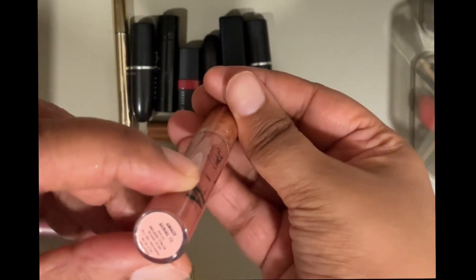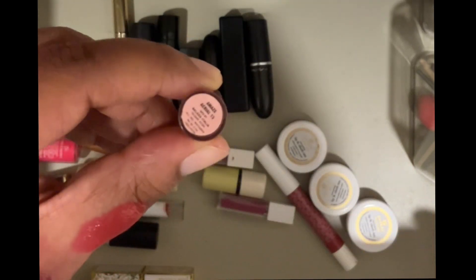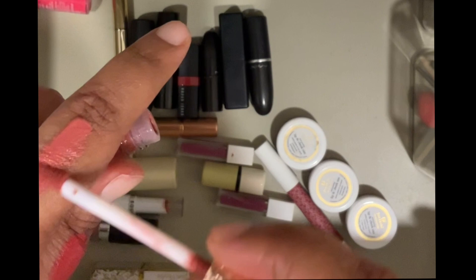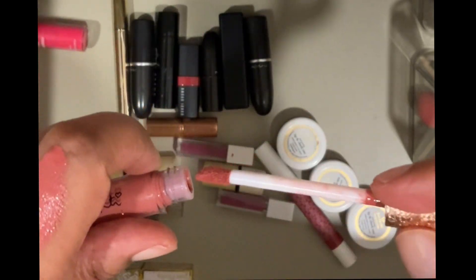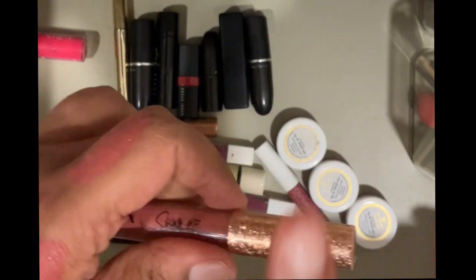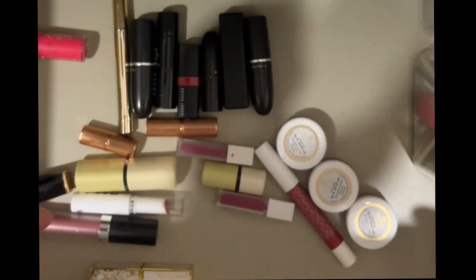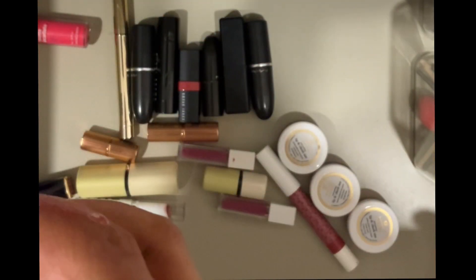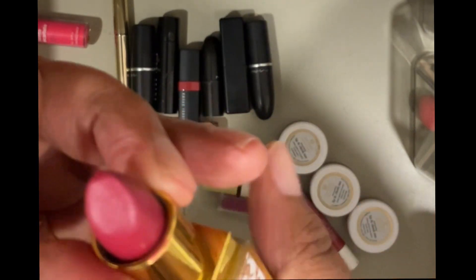Then I have this NY Bay lipstick in the shade Amaze, which I actually really like. The formula looks very light but with multiple layers it looks very pretty. I think they've discontinued the shade so I'm going to hold on to this.